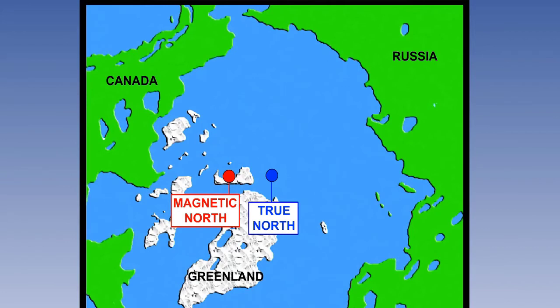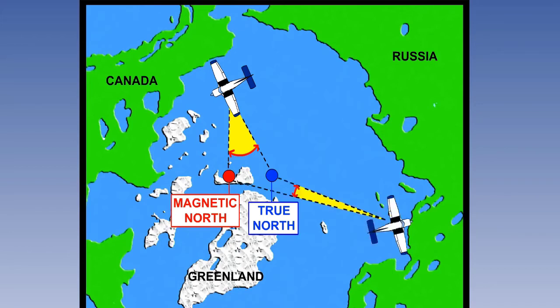This physical position is important because we need to be able to compensate for the fact that it is not coincidental with the Earth's geographic north pole, referred to as true north. The difference between true north and magnetic north has an angular value, referred to as variation. Variation will depend on the relative position of the observer on the Earth's surface to magnetic north and true north.